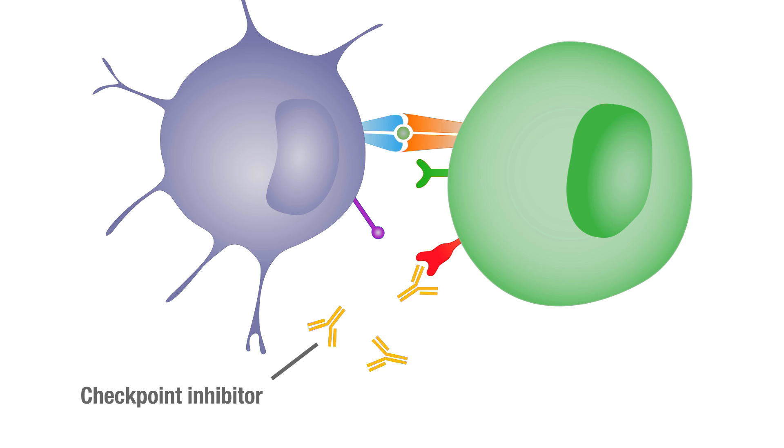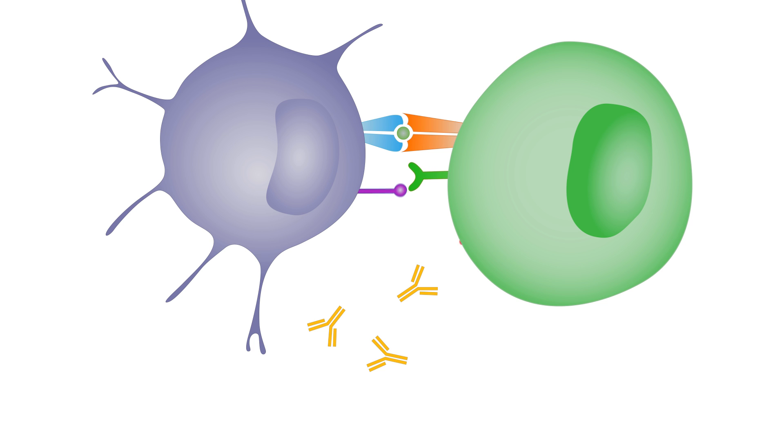Drugs called checkpoint inhibitors release the brakes, allowing the immune system to step on the gas and fight the cancer.